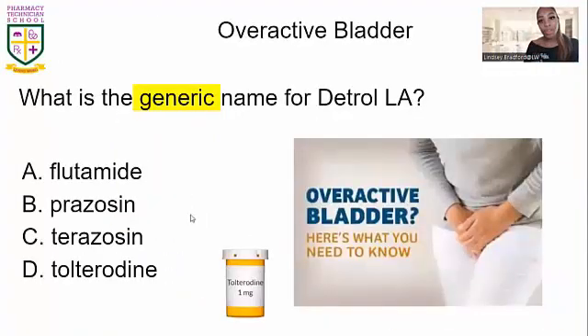The first one we're talking about is overactive bladder — going to the restroom on a consistent basis, waking up in the middle of the night, where that bladder is overactive. The medication used for overactive bladder is Detrol LA, and the generic name for Detrol LA is tolterodine. Write that down — it is a very, very common drug used for overactive bladder.